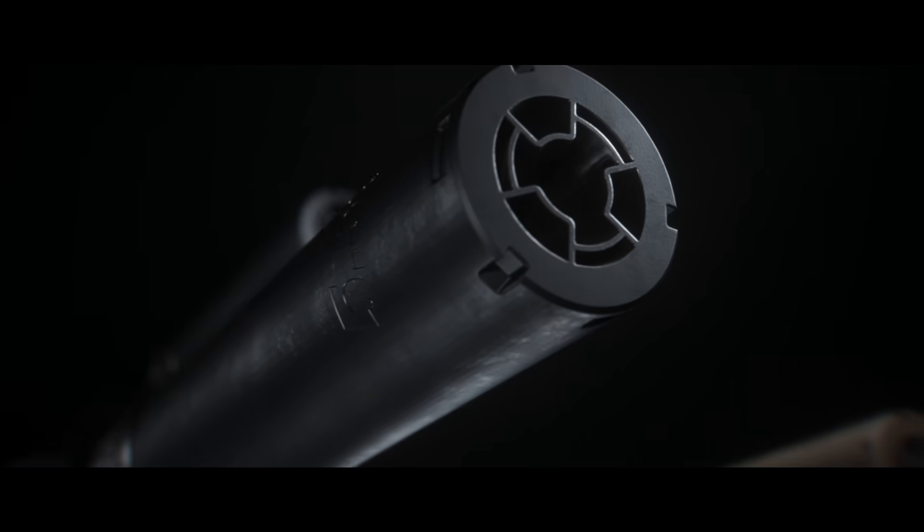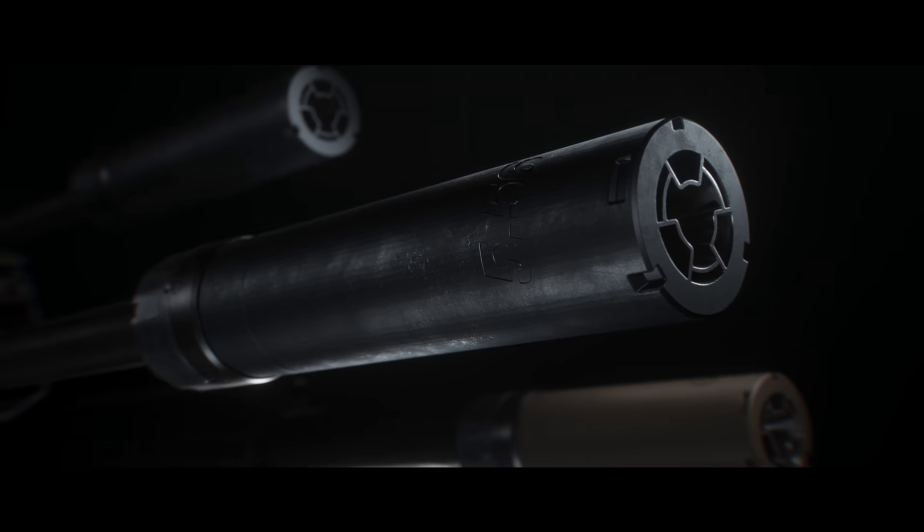Introducing SIG's rifle suppressors, built through monolithic additive manufacturing, taking suppressor capabilities to a new level.